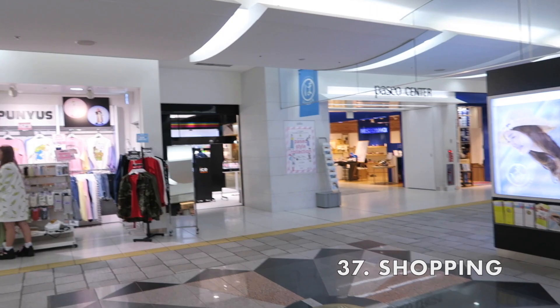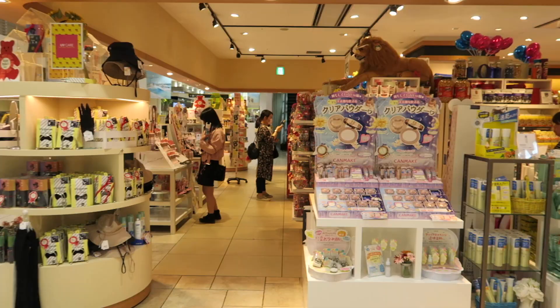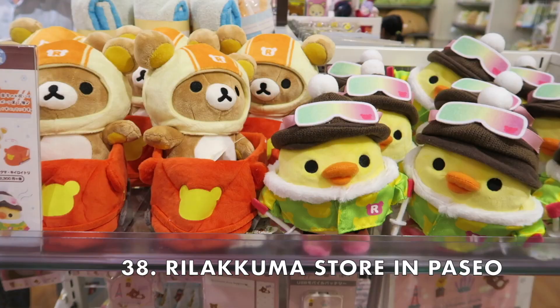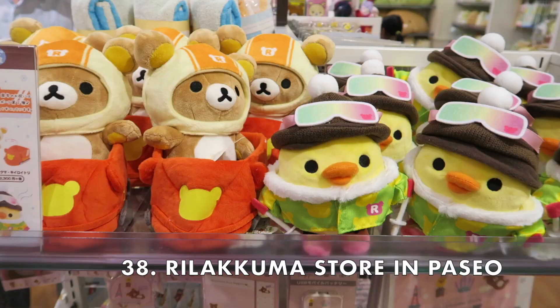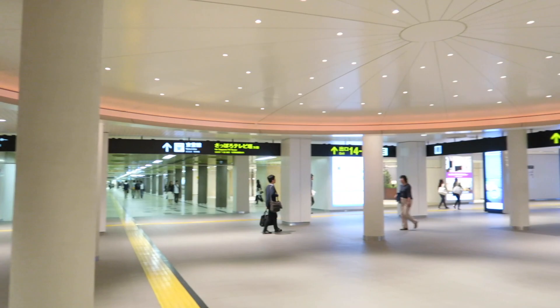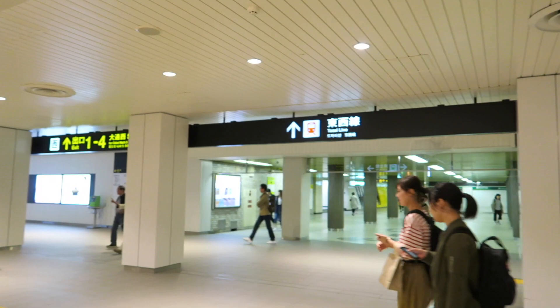After taking the train back to Sapporo, you'll want to do some shopping — there are so many options at JR Station. Don't forget to get limited Rilakkuma goods at Paseo Mall. If you have time, you can walk through the underground walkway from Sapporo Station all the way to Susukino. There are some exhibitions and shops along the way, and we got delicious donuts for dessert.